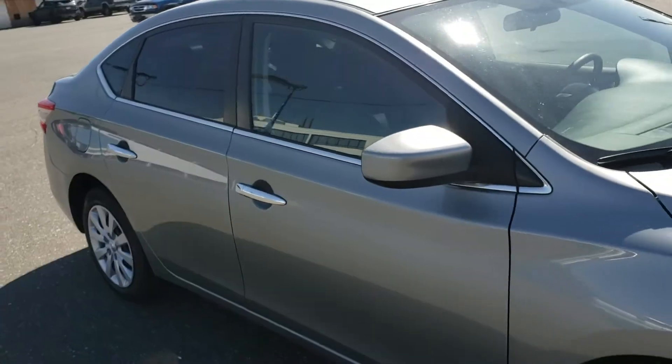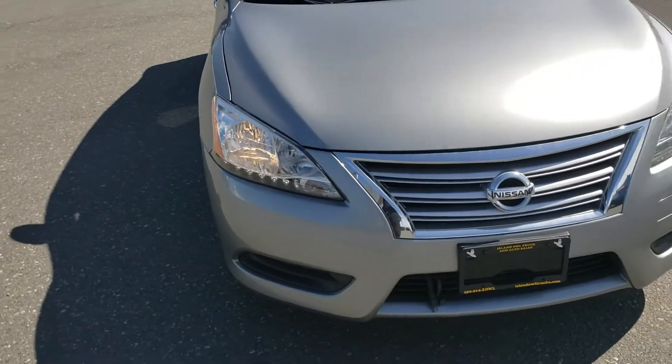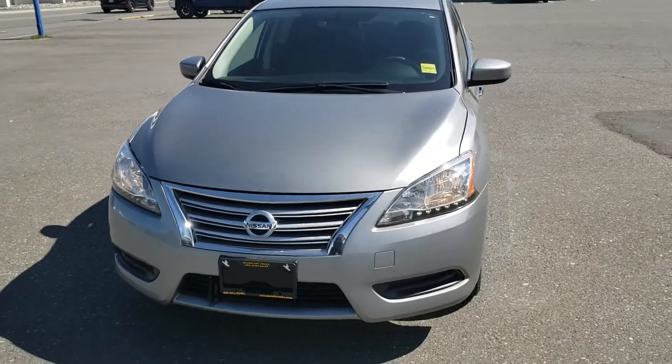Great car, nice and clean. This car has just over 40,000 kilometers on it. We'd love to take it for a ride — if you have any other questions, please just let us know.